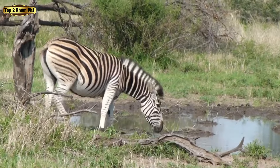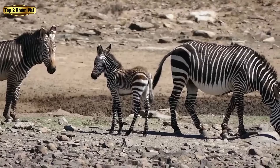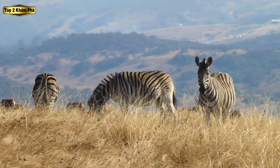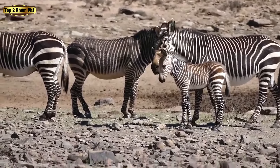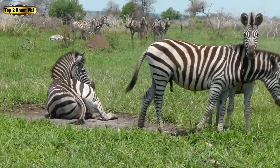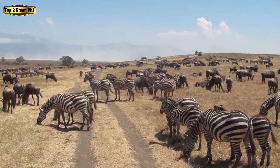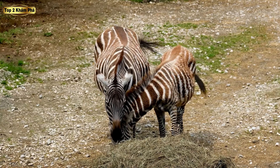Ngoài sọc độc đáo, ngựa vằn còn phát triển nhiều cách thích nghi khác nhau, góp phần giúp chúng sinh tồn ở vùng thảo nguyên khắc nghiệt của châu Phi. Đôi chân khỏe khoắn, mạnh mẽ không chỉ hỗ trợ nâng đỡ cơ thể mà còn rất quan trọng để thoát khỏi những kẻ săn mồi độc ác. Ngựa vằn có khả năng chạy với tốc độ lên tới 65 km trên giờ, thường chạy ngoằn ngoèo để thoát khỏi sư tử, linh cẩu và báo.